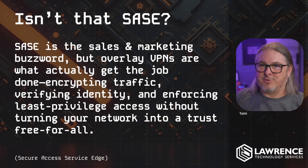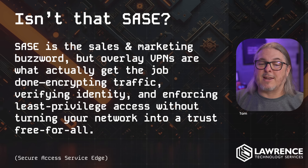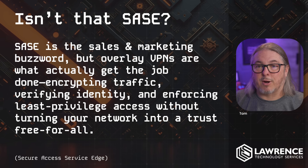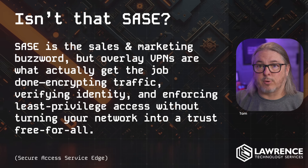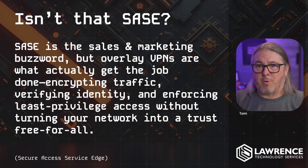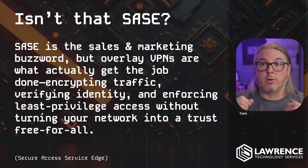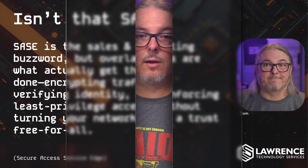Didn't I just use a lot more words to describe what we use the acronym SASE for? Well, marketing uses SASE. SASE is the sales and marketing buzzword, but overlay VPNs are what actually gets the job done — encrypting traffic, verifying identity, enforcing least privilege access without turning your network into a trust free-for-all. Secure Access Service Edge is just the latest in a buzzword soup that marketing slaps on products, calling it a cloud-driven firewall or whatever the buzzwords are. It's the same way we called firewalls next-generation because we threw some threat monitoring on them. Overlay VPN is a much more specific term for the functional way things get done, though it is also frequently referred to as SASE in product literature.